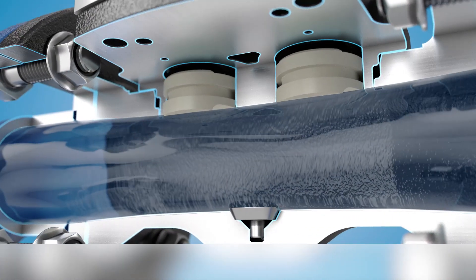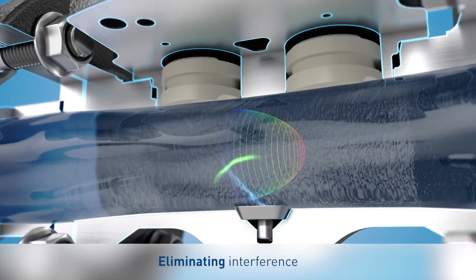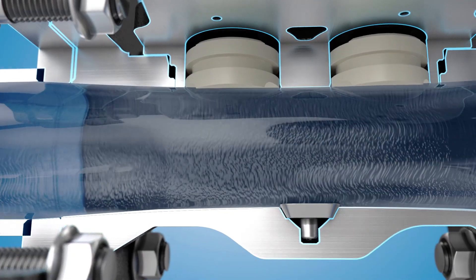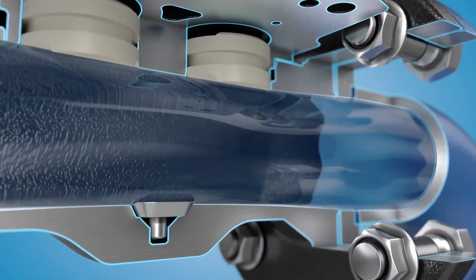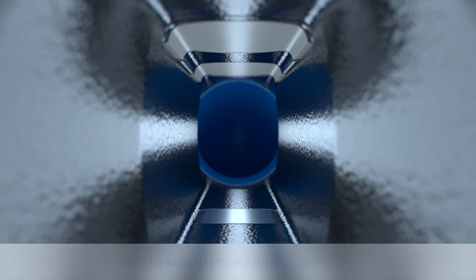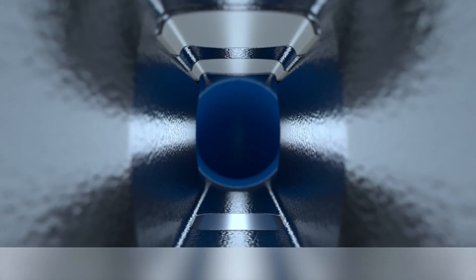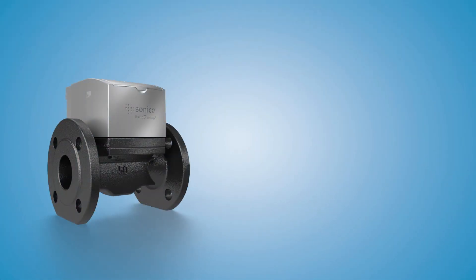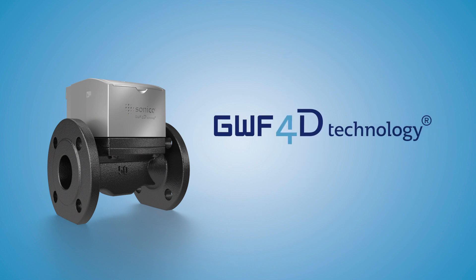The 4D technology works independently of the flow profile, so what you end up with is a very high-quality signal with additional information — that's truly unique. The type of signal processing means the measuring channel can be designed so that only minimal pressure losses and no interference, such as abrasion, deposition, or turbulence, can occur. GWF's 4D technology: breaking new ground in static flow measurement.